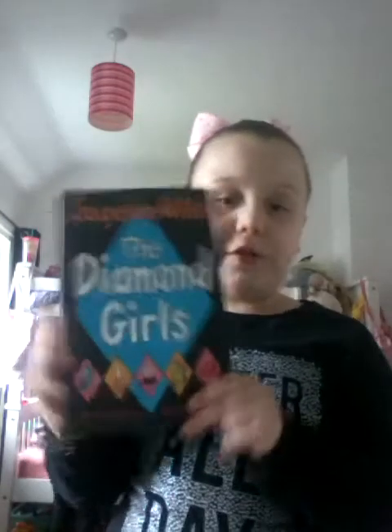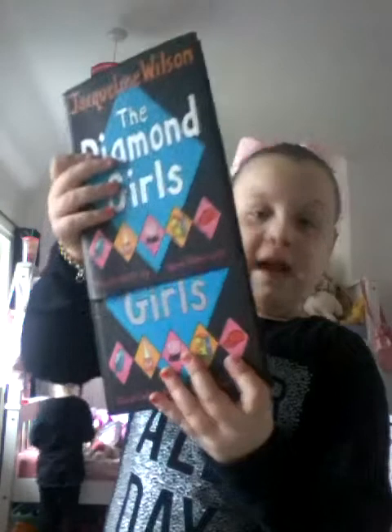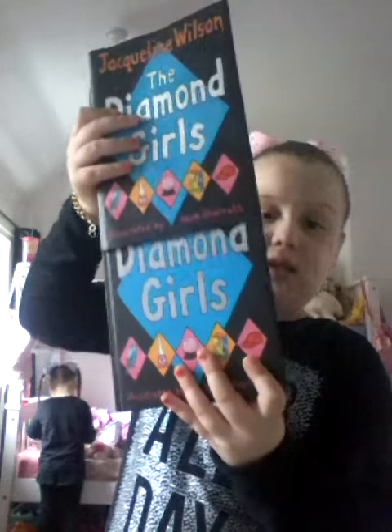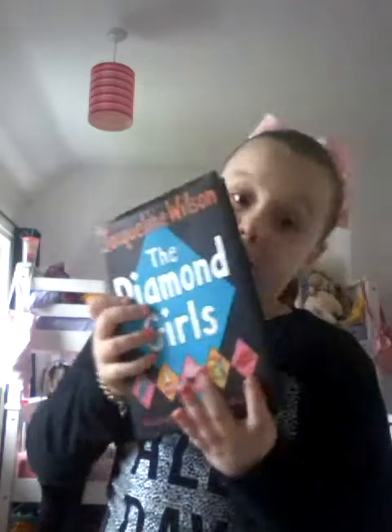It's one of those big books. And then I've got another big book from Jacqueline Wilson called The Diamond Girls and it's hard. You can actually take the cover off - it's got a protective cover. I keep the cover on to protect it.